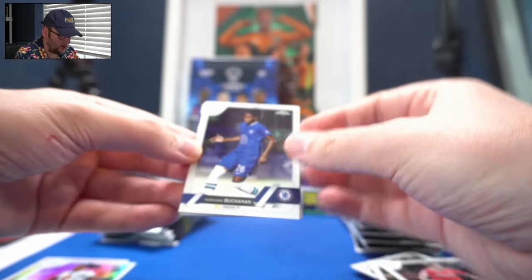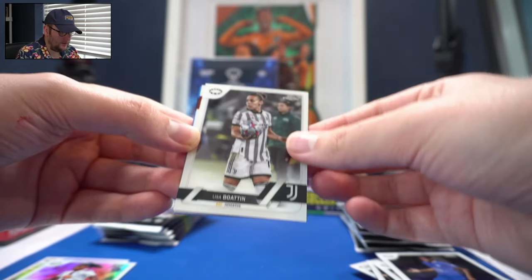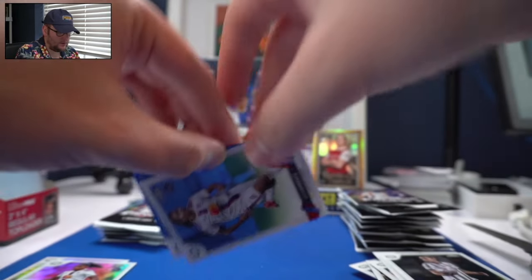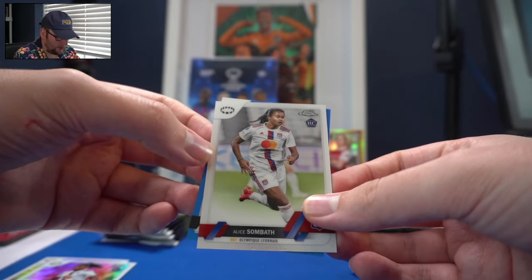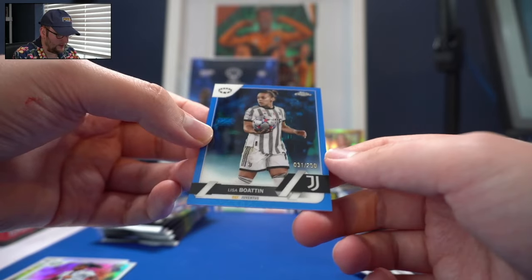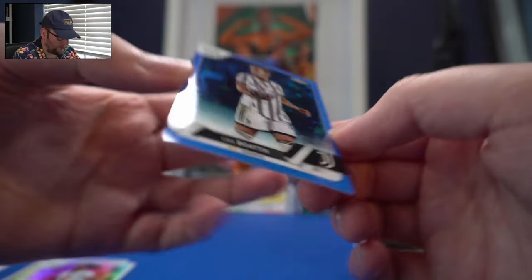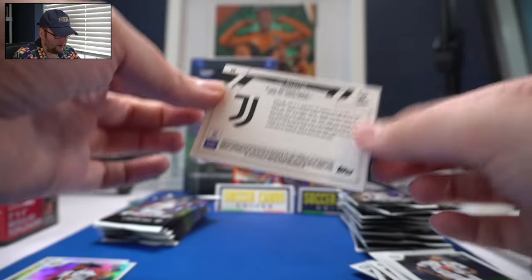So far, a future star and a historic star. Khadija Buchanan. Lisa Boattin. Alice Sombath for Lyon. And Lisa Boattin again for Juventus — defender for Juventus, number 250. A very nice parallel there.